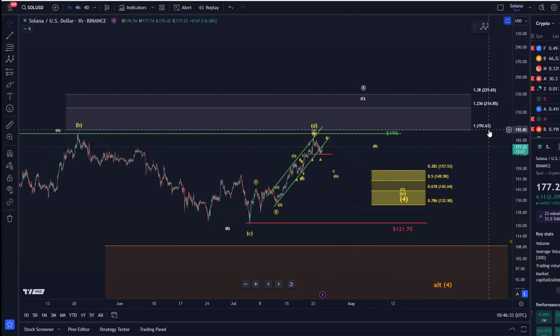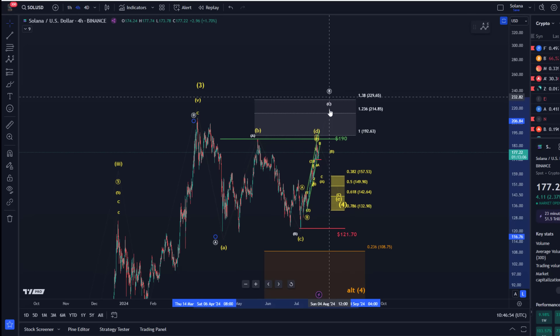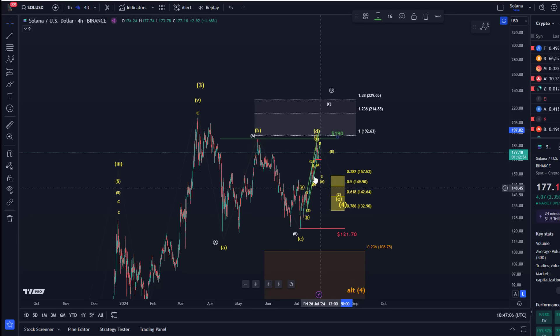If it breaks above $190, the next levels to watch are $192.60 and $215. That would mean the pattern is likely going to change, though the overall analysis remains bullish for Solana. It would however introduce some uncertainty if the price breaks above $190, because it would likely just be wave C of the larger B-wave. The double bottom structure introduces some ambiguity. There is some structural resistance around $204 and then $210 as well. That's the update on Solana — if you liked it, please hit the like button, leave a comment, subscribe, and check out the channel membership.